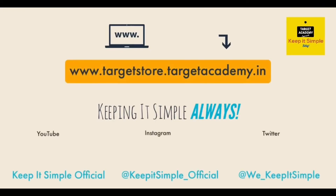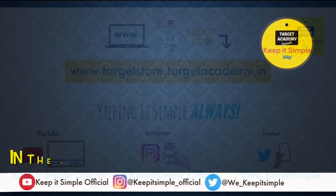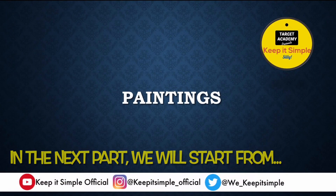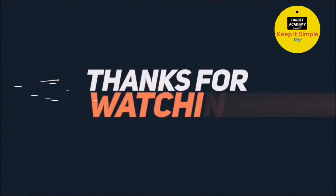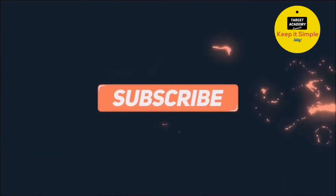With this, we've completed part one of this chapter. If you found the lecture interesting and could understand the concepts, please subscribe, like, and share this video with your friends. Share your thoughts in the comments. I'll see you next time for the next part of this lecture. Until then, take care of yourselves and study well. Bye-bye.